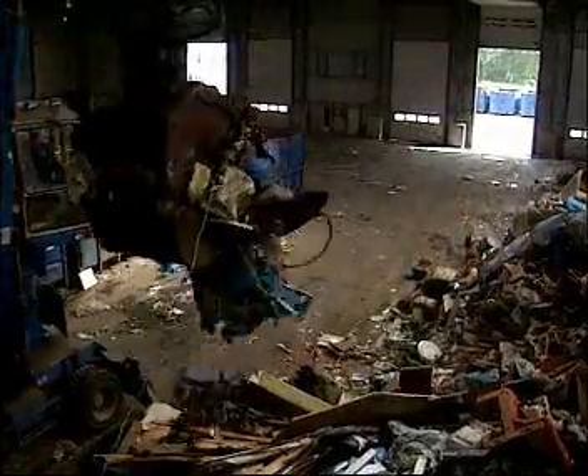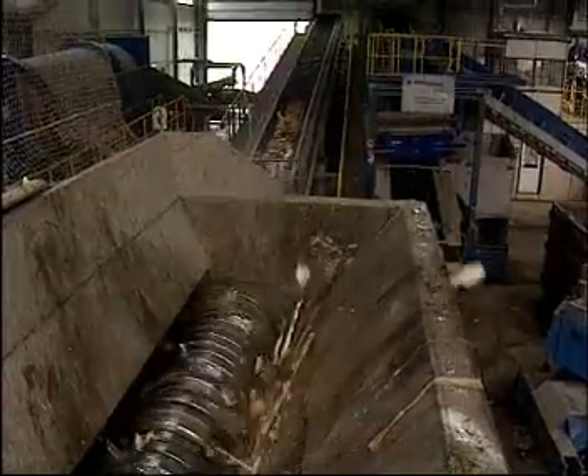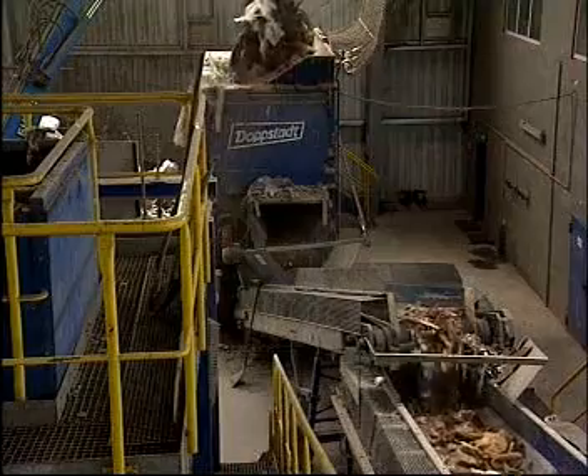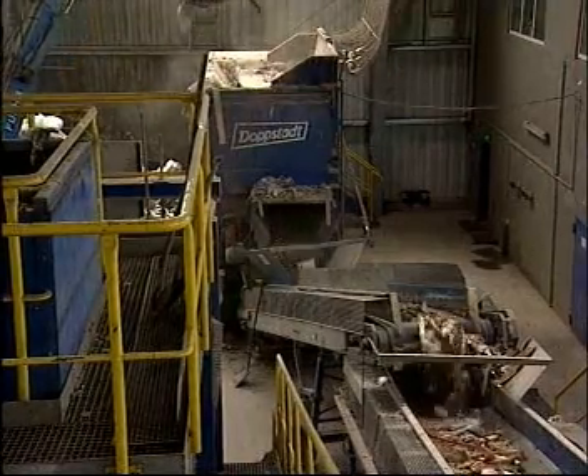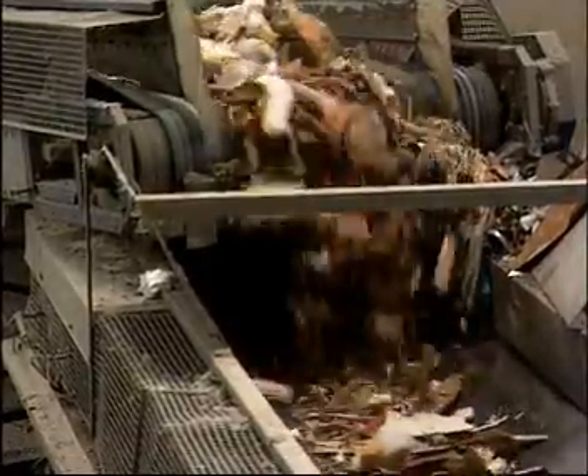Lumpy pieces are crushed prior to further treatment. This low-speed crushing roller unit is effective in reducing the size of bulky material. The pre-classified, pre-comminuted waste is then forwarded for mechanical conditioning.